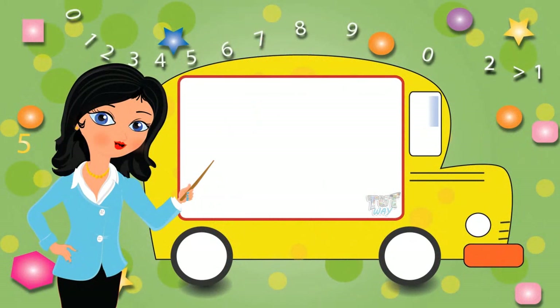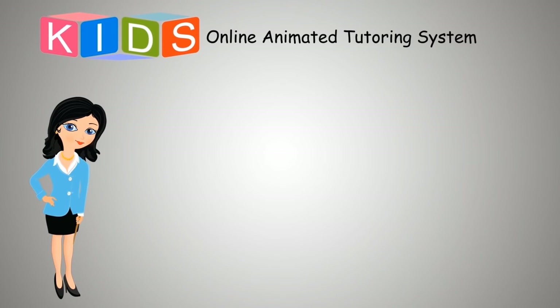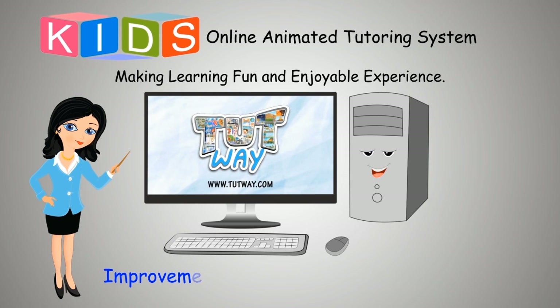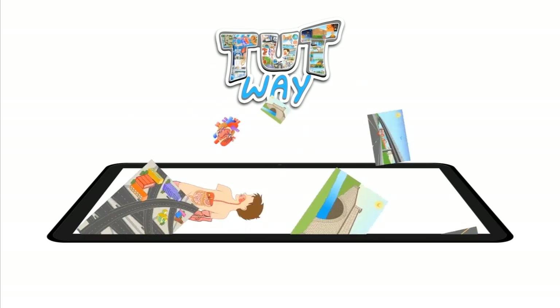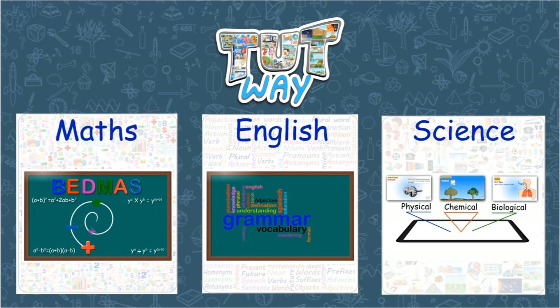So, now you may go ahead and take a quiz to learn more. Bye-bye. Tootway has thousands of animated videos on math, English, and science to clear the core basics of these subjects.